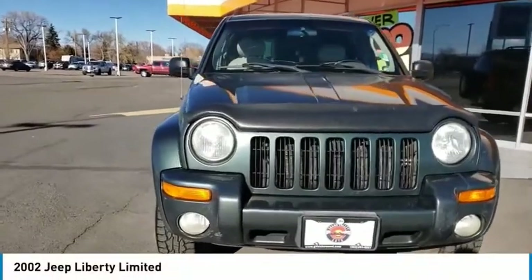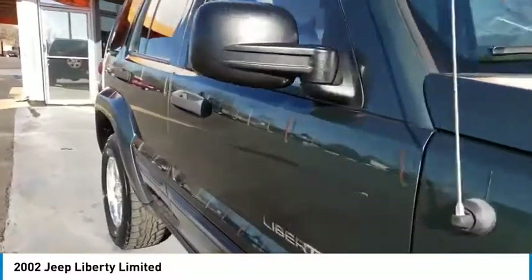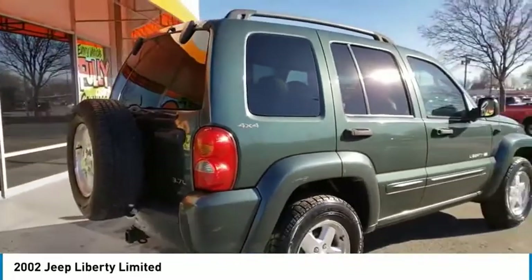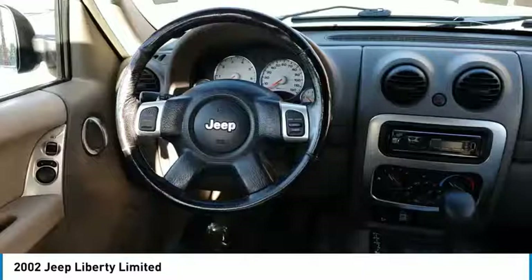Make a great choice today with the 2002 Liberty. The Jeep Liberty is quite capable off-road, one of the best in its class. Compared to the Jeep Patriot and Compass, the Liberty is more of a true Jeep with off-road prowess and bold, upright styling.